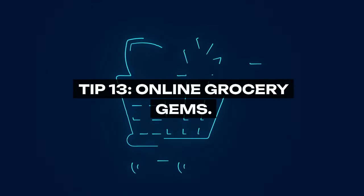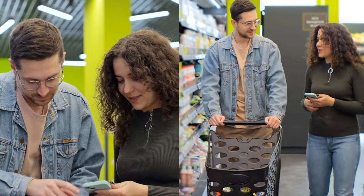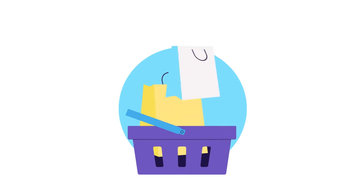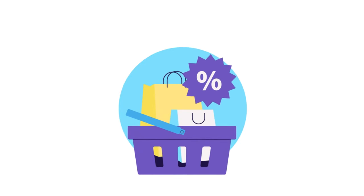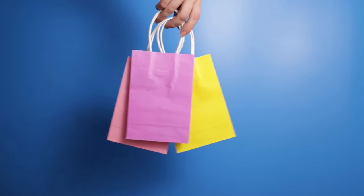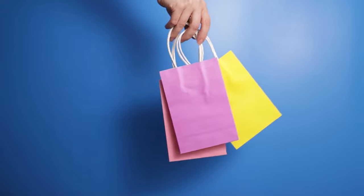Tip 13: Online Grocery Gems. Discover the world of online grocery shopping, where deals and discounts abound. Online retailers often offer competitive prices on bulk items, pantry staples, and even fresh produce, with the added convenience of comparison shopping from the comfort of your home. Look out for digital coupons, subscription discounts, and clearance sections for items nearing their sell-by date, but are still perfectly good.